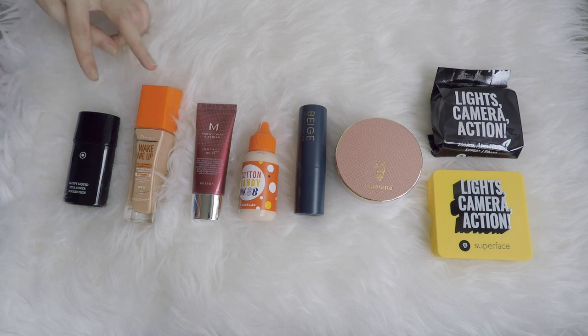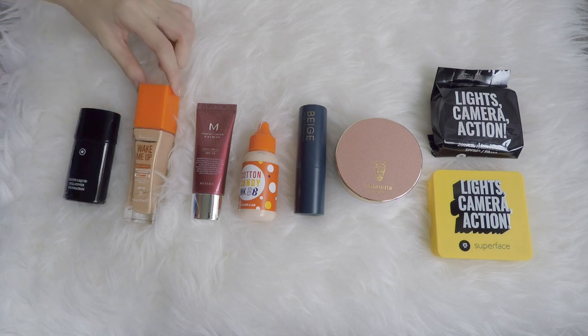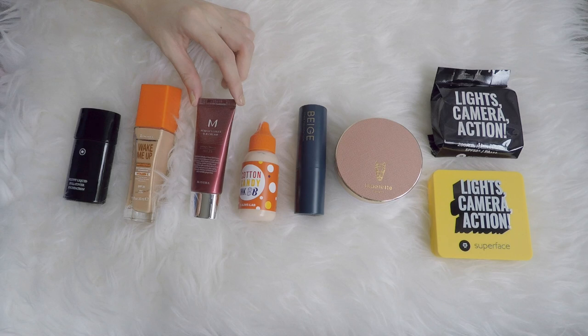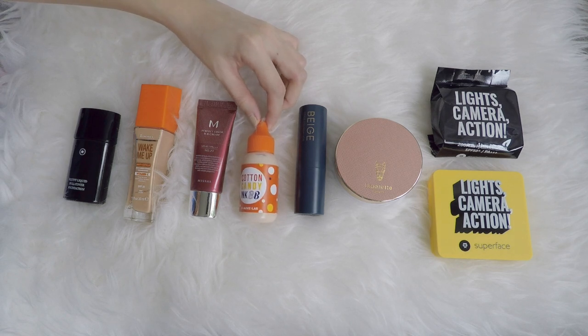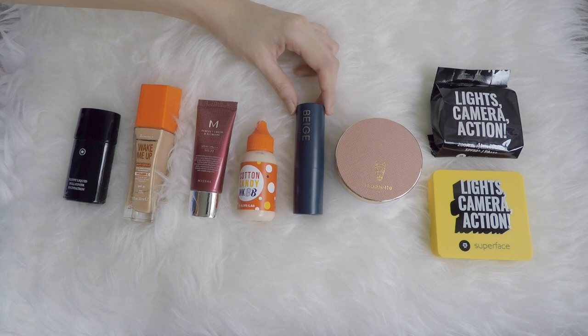These 2 are in my project pan. From Clematis, this is the Fluffy Liquid Full Cover Foundation. From Rimmel Wake Me Up. And from Missha, this is the Perfect Cover BB Cream — I'm really glad that I bought the small size and not the full size when I was in Korea. From Alive Lab, this is the Cotton Candy Ink BB. And I really want to try this — it's the first stick foundation I have, from Beige True.